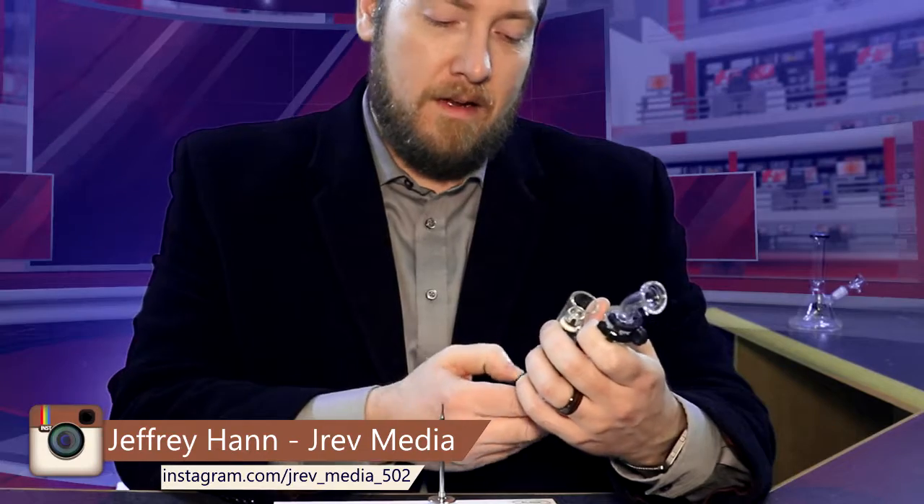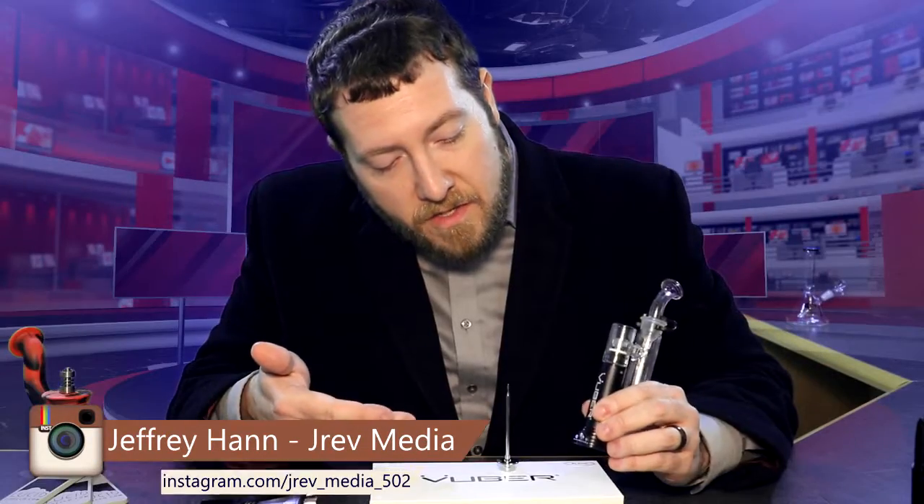Let's go ahead and prep it. You got to hit it five times. The light is green — that means it's on. It's charging and heating up. Once it hits white, we're ready to smoke.